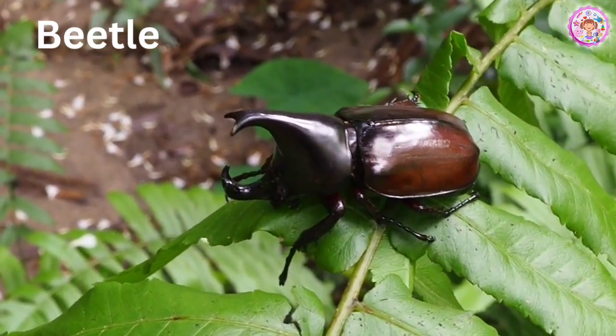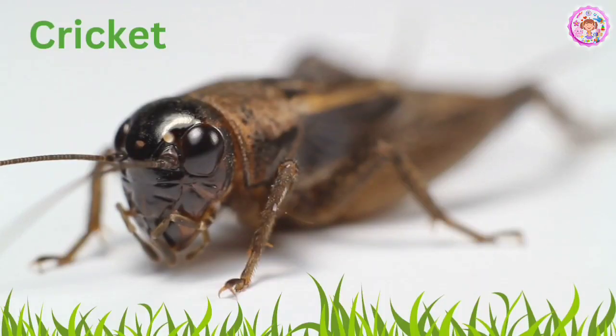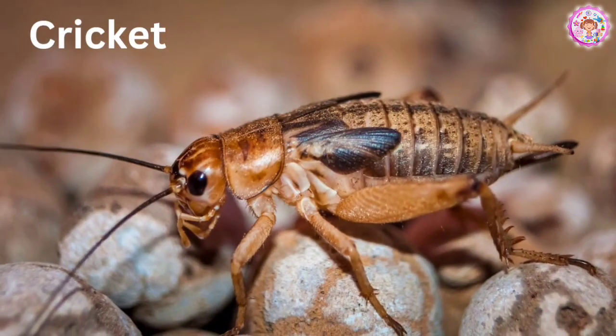Beetle. This is a beetle. Cricket. This one is a cricket. Crickets have a very marvelous sound.